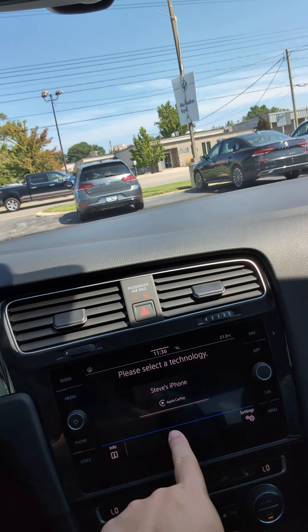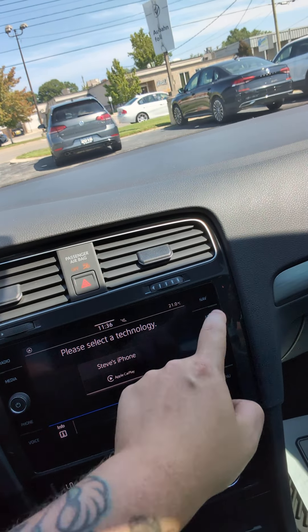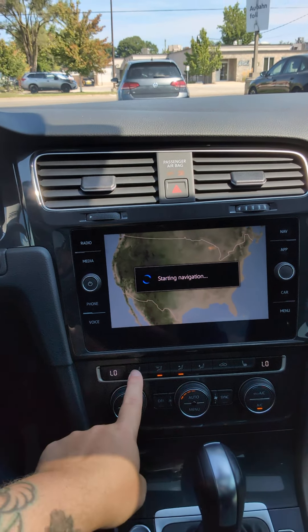Does have wireless Apple CarPlay and Android Auto capabilities. You do have navigation as well. Dual zone climate control. Heated seats.